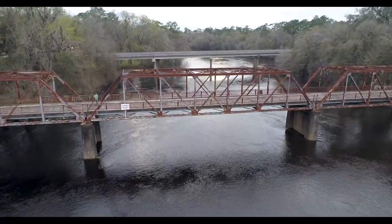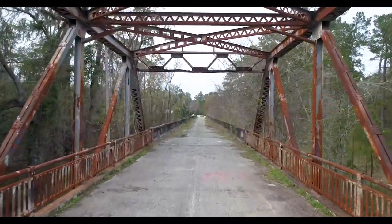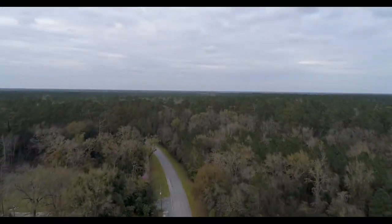The new bridge opened in 1986. That same year, the Hillman Bridge was deeded to the Florida Department of Natural Resources. You can actually walk out and see the bridge for yourself — it's open to foot and bike traffic, so you can get an up-close look at one of Florida's best surviving examples of a Pratt Metal Truss Bridge.